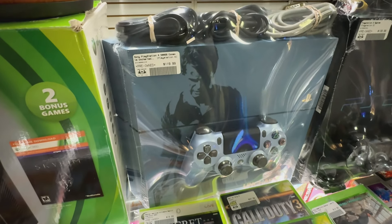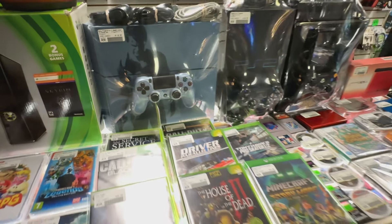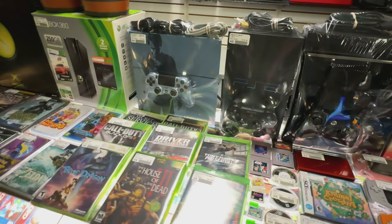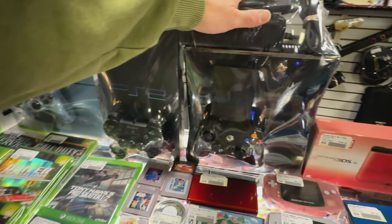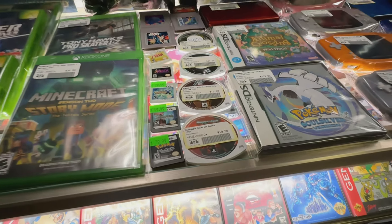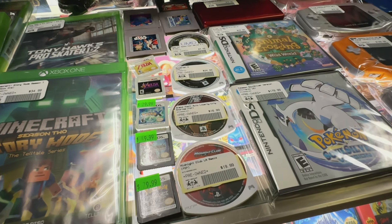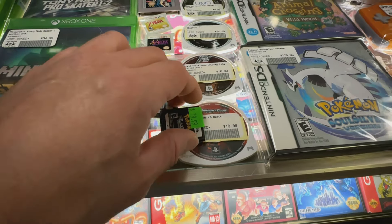We have this Uncharted PS4, and it does come with the controller. And then a PS2. Here's another 360. We got some good handheld games here. We haven't had a Pokemon Black in a while.